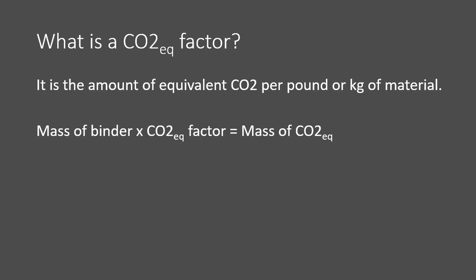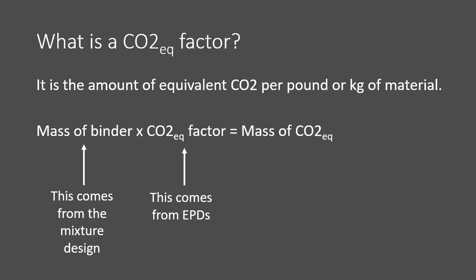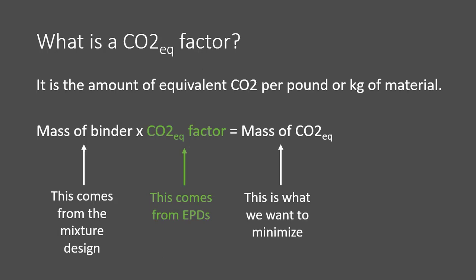We're going to use something called a CO2 equivalent factor — this is going to make things really easy. It is the amount of CO2 per pound or per kilogram of the material. We're going to use a simple equation, and don't worry, it's going to go in a spreadsheet for you. You need to know the mass of the binder — that comes from the mixture design sheet. You need to know the CO2 equivalent factor — that comes from an EPD. I've collected those for you and made a nice table and a nice spreadsheet for you.